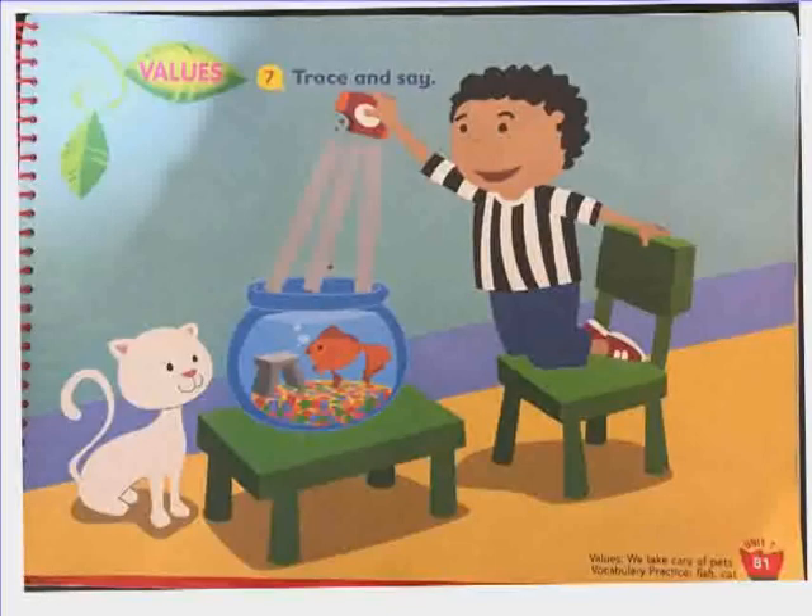This is Pedro. And this is his pet. It is a goldfish. It's swimming all around inside the bowl. It was a gift from his daddy on his birthday.